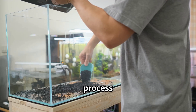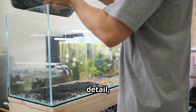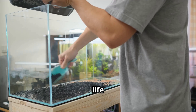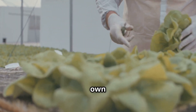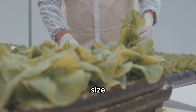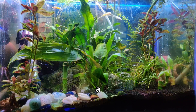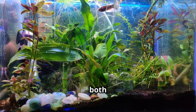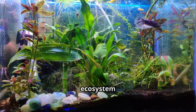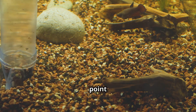Setting up your hydroponic aquarium might seem daunting, but it's a straightforward process with the right guidance. With patience and attention to detail, you can create a thriving ecosystem supporting both aquatic life and plant growth. First, choose your tank — opt for a spacious tank that can accommodate both fish and plants comfortably. A 10-gallon tank is an excellent starting point for beginners, offering enough space for a variety of plants and fish while being manageable in size.